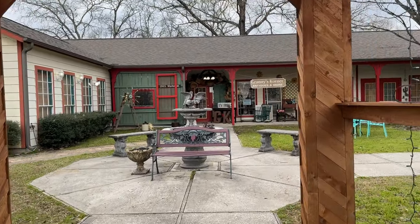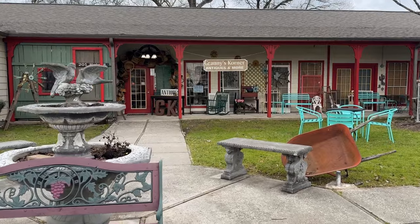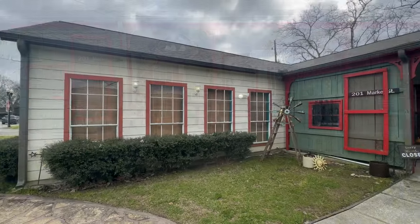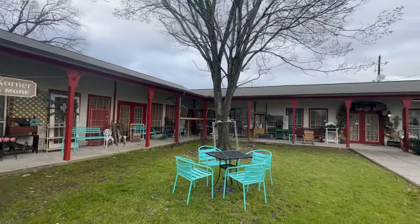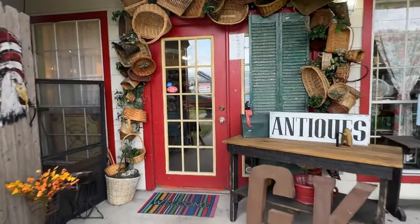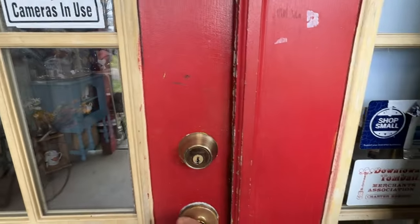Glad to be back at Granny's Corner. I always find something interesting and get some great deals. This is a much larger place than you would expect. I'll give you an overview — it's a great place to spend the day. Bring a friend and you can have lunch at the Whistle Stop tea room nearby. Let's head on inside and see what we find.